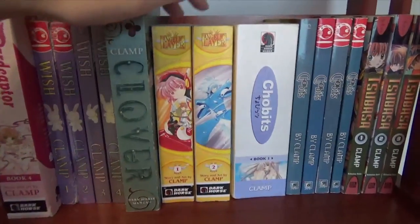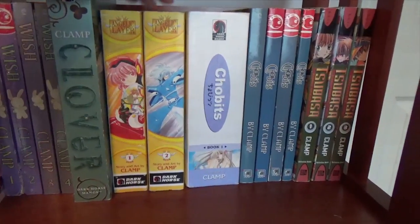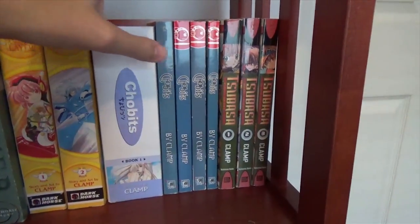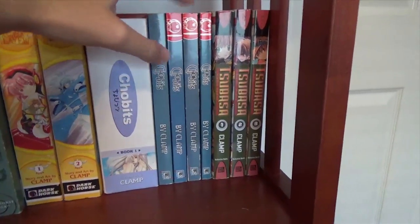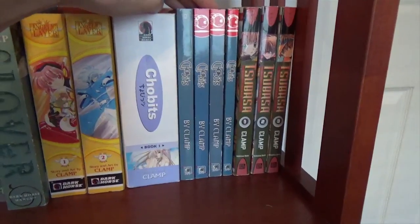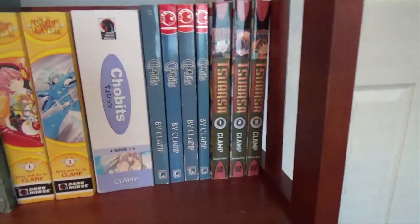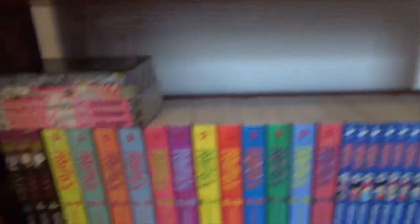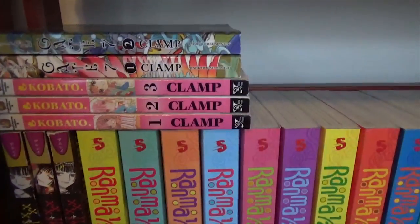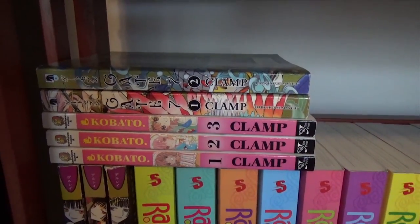I have the first and second volume of Angelic Layer, the new omnibus edition. I have the first omnibus of Chobits and then I have the old Tokyo Pop edition of volumes 5, 6, 7, and 8, which would cover the second omnibus that Dark Horse has recently published. I have the first and third volume of Tsubasa. I have the first, second, and third volume of XXXholic. I also have the first three volumes of Kobato and the first two volumes of Gate 7.